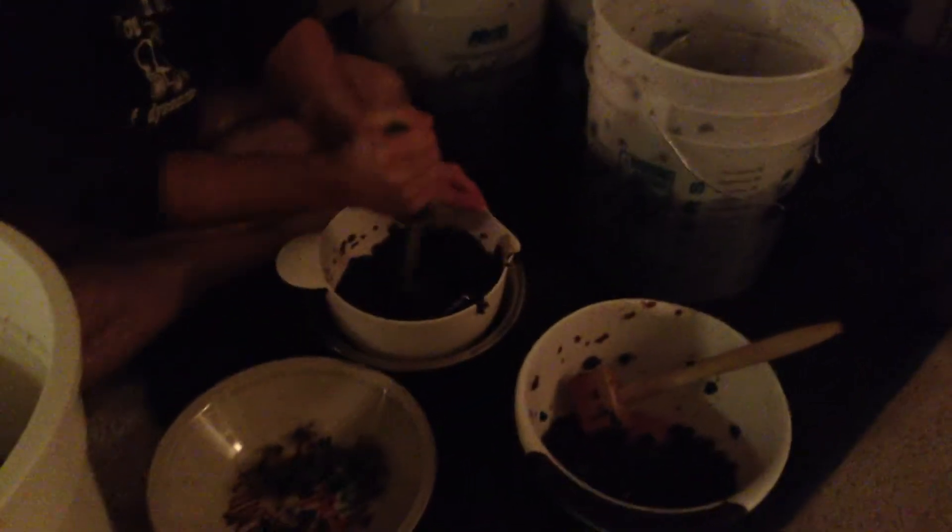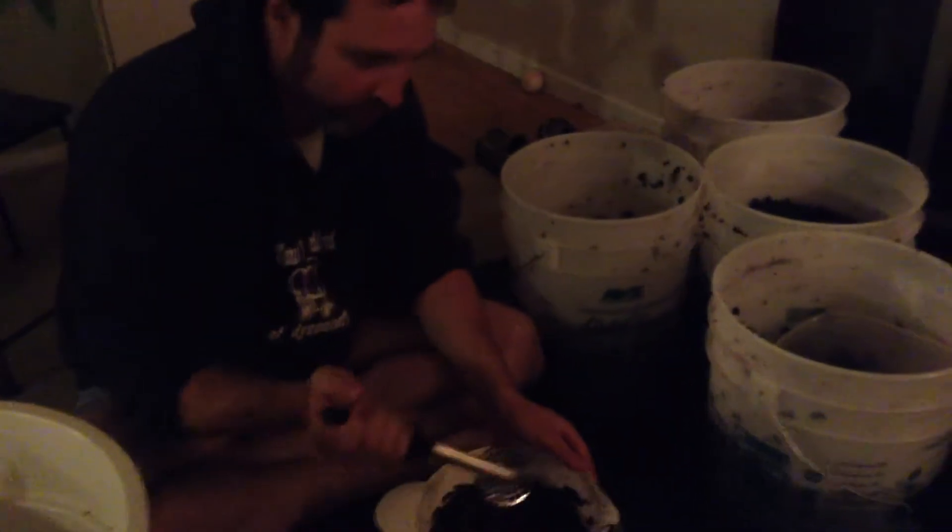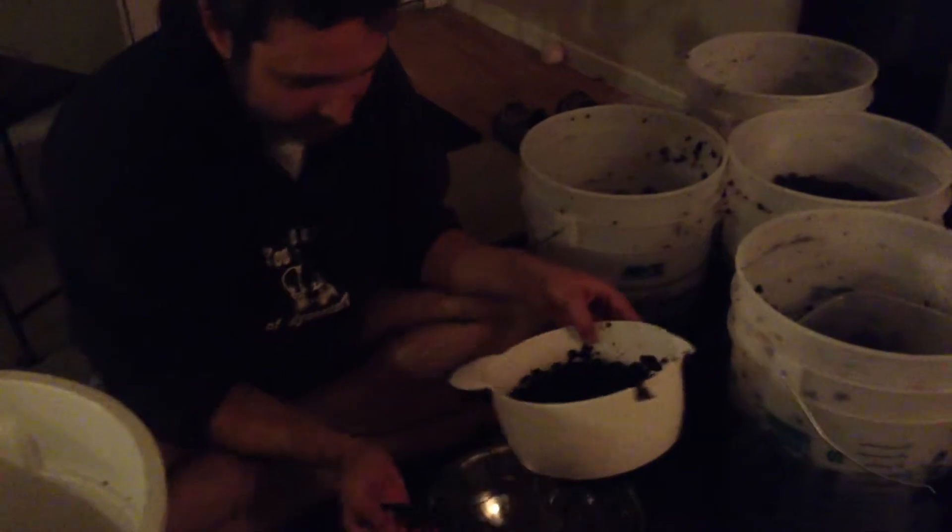We're set up in our custom crush facility, also known as my living room. We've got our four barrels of Cabernet grapes that Eric is mashing, and then we're moving them into our primary fermentation tank, also known as this white bucket. How's that going, Eric? Doing really well.